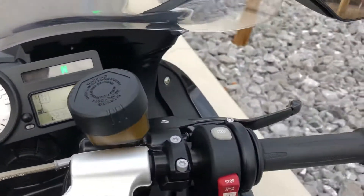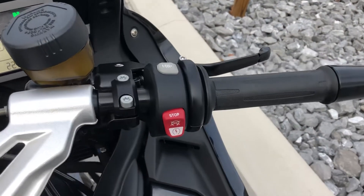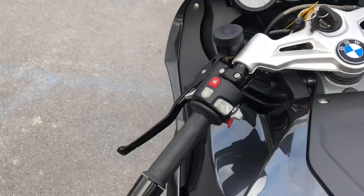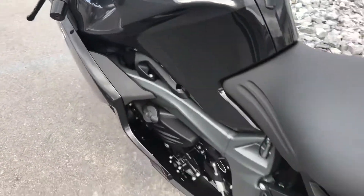We're going to be doing a BMW annual service to it before it leaves. We've got heated grips, of course, ABS, traction control, ESA, and an onboard computer.